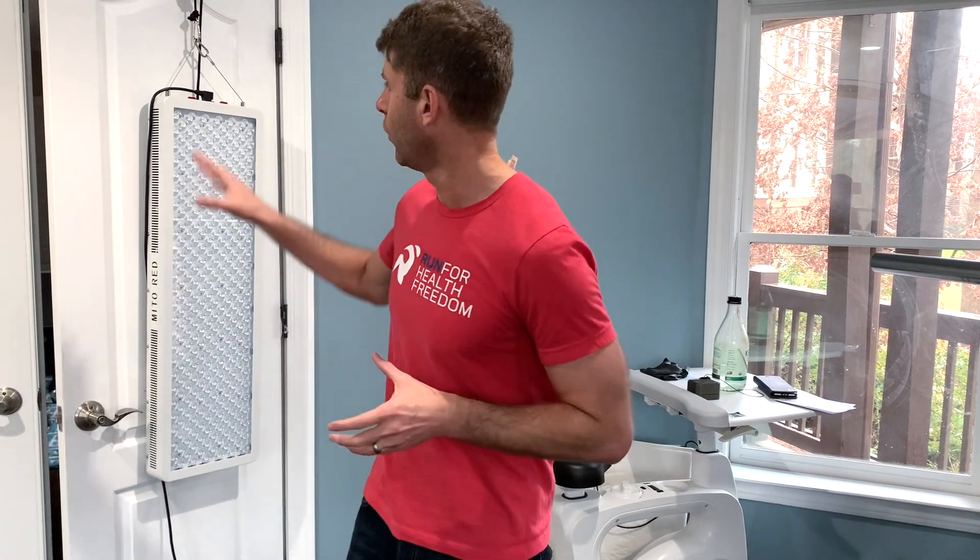Near infrared is another type of light wave that comes from the sun. It's invisible to the naked eye and it penetrates deeper into the body, getting into the joints. It stimulates joint mitochondria, joint healing, and also stimulates nitric oxide production, which enhances circulation throughout your body.